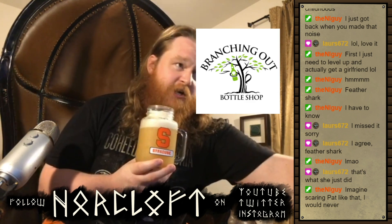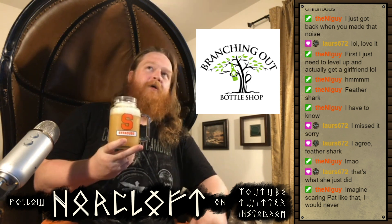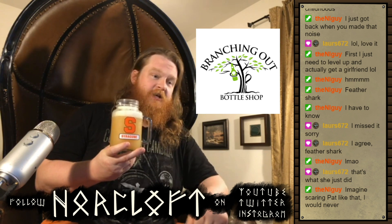Because this is a beverage I acquired at Branching Out Bottle Shop, where they don't do any shit unless it's the good shit. They have sold me a couple of beers that I thought were genuinely repulsive, but they were at least interesting. And that's all I asked them for. Let's go ahead and have a sniff.